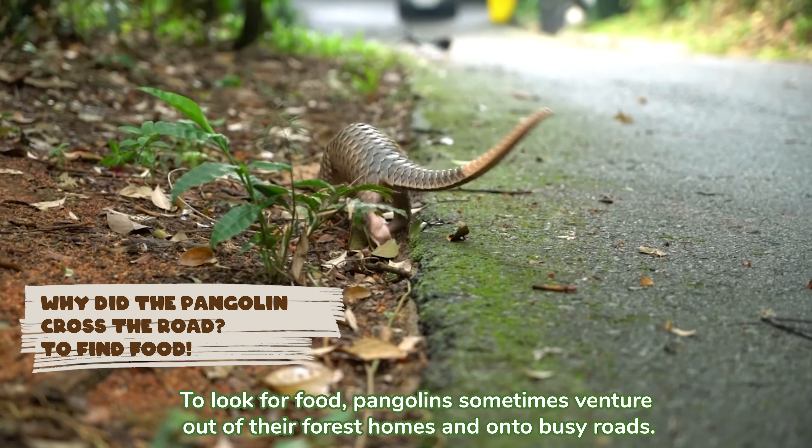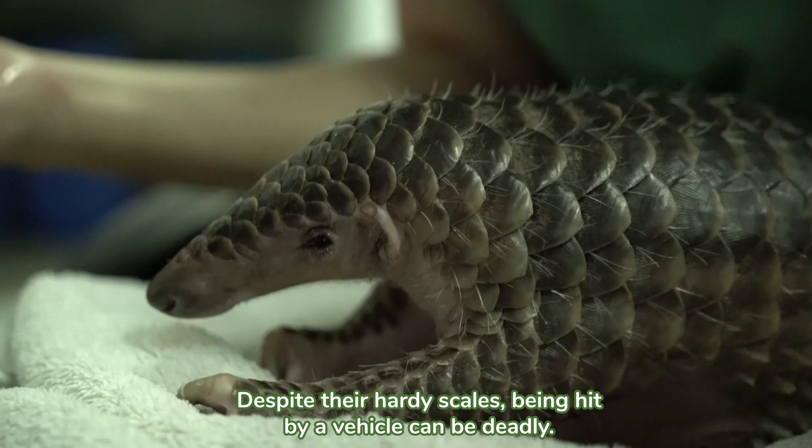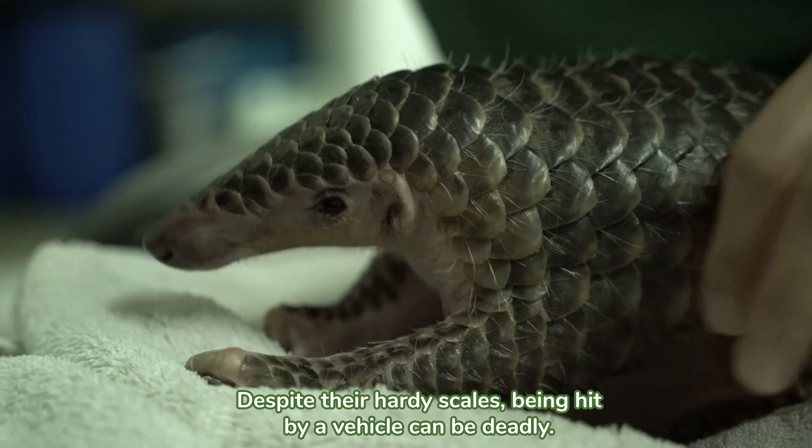To look for food, pangolins sometimes venture out of their forest homes and onto busy roads. Despite their hardy scales, being hit by a vehicle can be deadly.